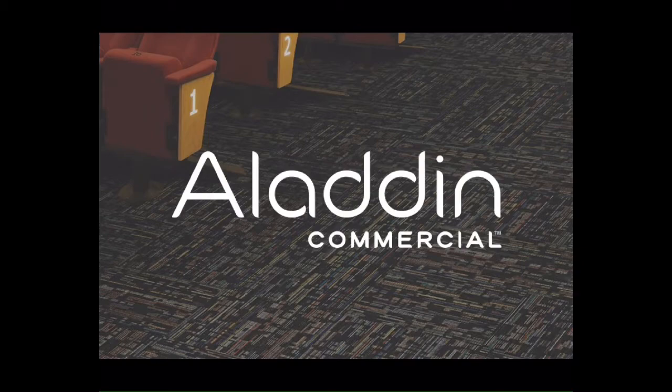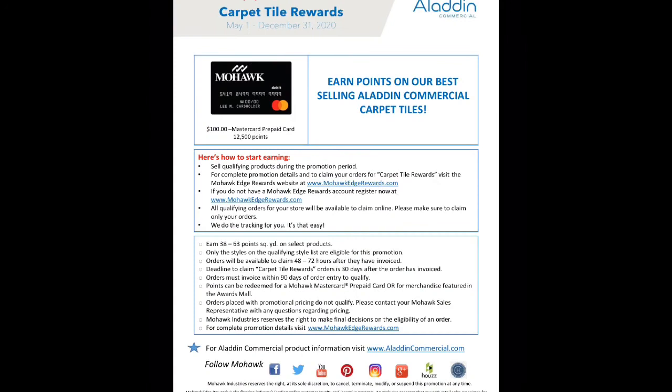We're going to be focusing more specifically on our Aladdin Commercial carpet tile. Did you guys know that Aladdin Commercial is having a carpet tile promo until the end of the year? All you have to do is sell qualifying products, which I will show you here in a minute, then make sure you're signed up on Mohawk Infinite Rewards to claim the points that you've earned. For every square yard you sell, you earn a certain amount of points.